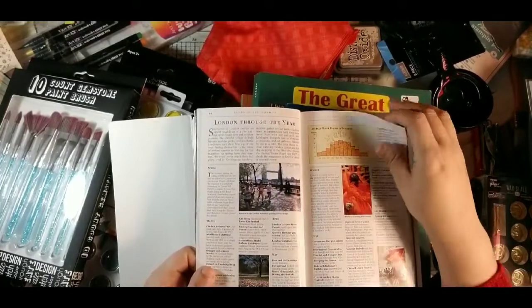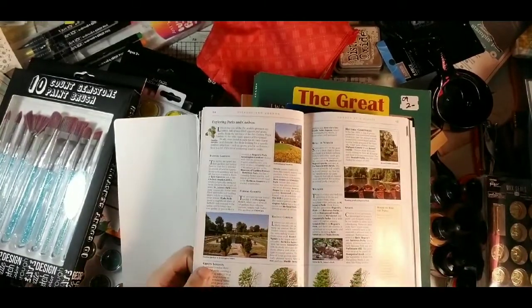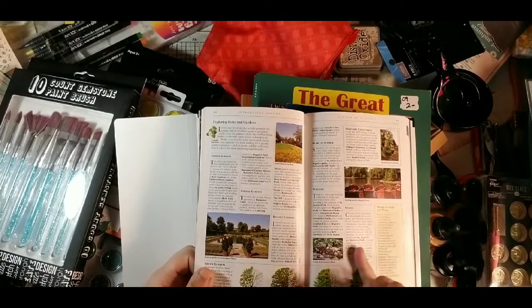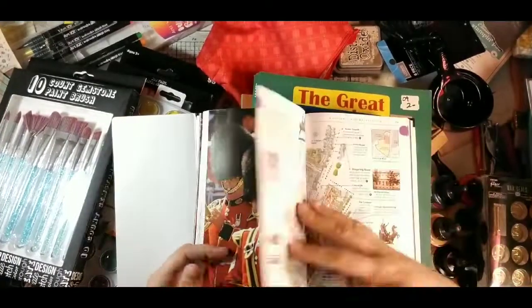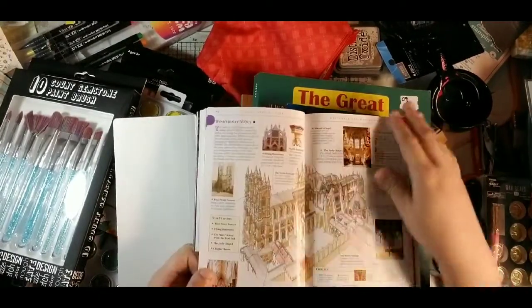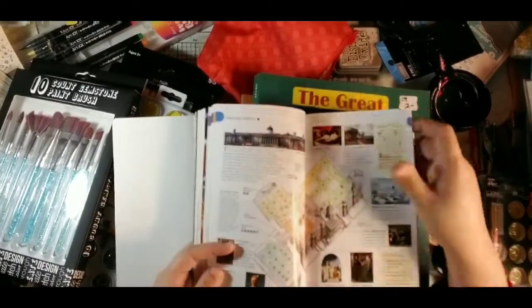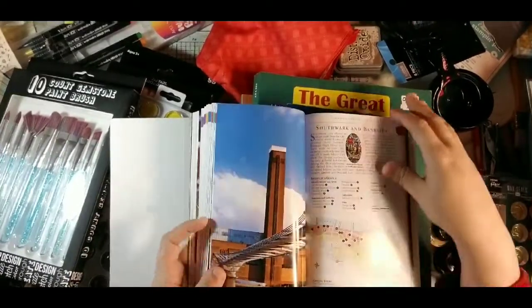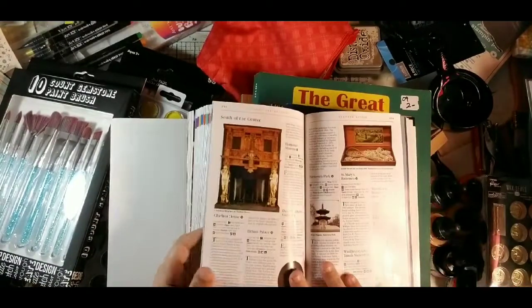There are pages showing green London with trees, which would be awesome to put in a journal. It shows trees with leaves and without — that's just neat. There's also London area by area with lots of model-type pictures and a ton of stuff throughout.